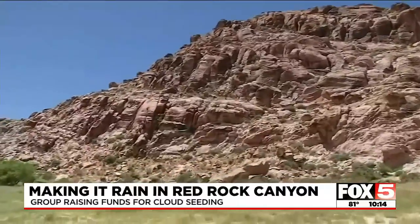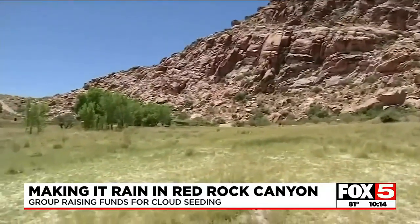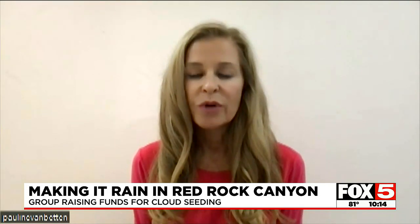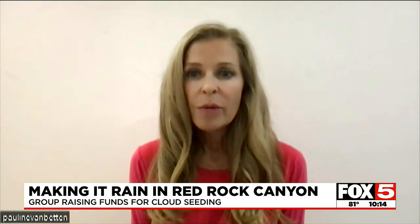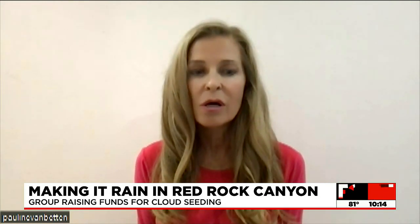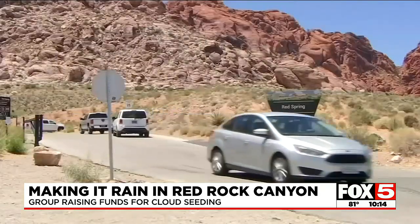Before the extreme drought began 20 years ago, Red Rock Canyon looked much different. There are two really major springs — the upper and the lower Cottonwood Springs. At one time, the lower Cottonwood Springs was a four-foot-deep swimming hole and the upper Cottonwood Springs was a gigantic pond with frogs and cattails. They've been bone dry for years.